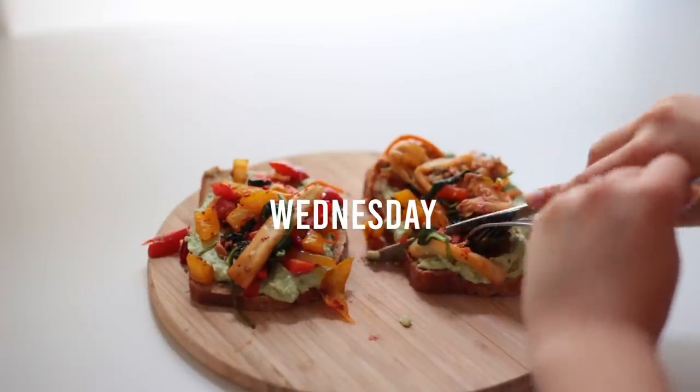Anyway, back to Tuesday's dinner — it was very nice, wouldn't mind eating it again. If you're wondering, I'm reading the first book of the Heroes of Olympus series here; I'm obsessed. I think I like it better than the original Percy Jackson series.